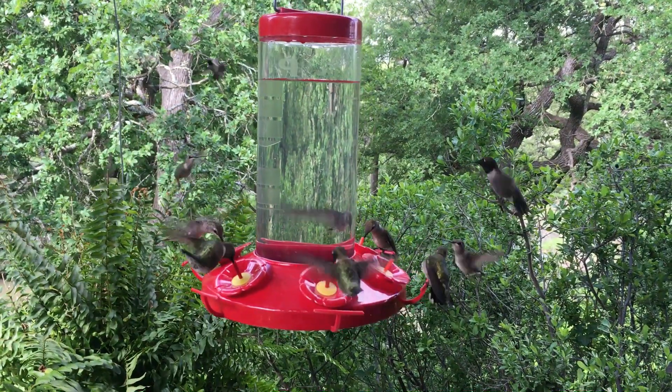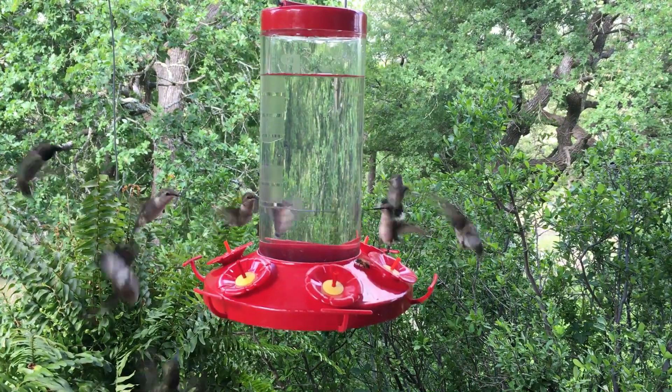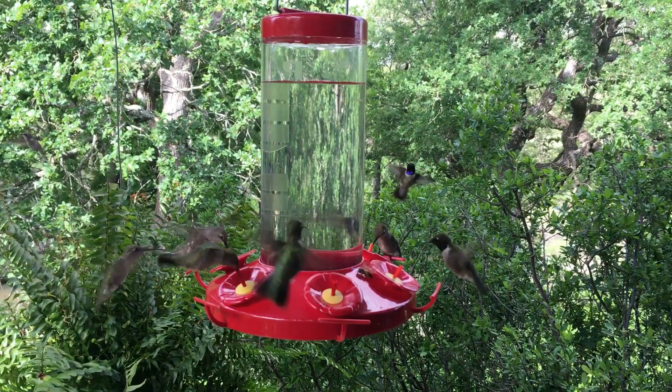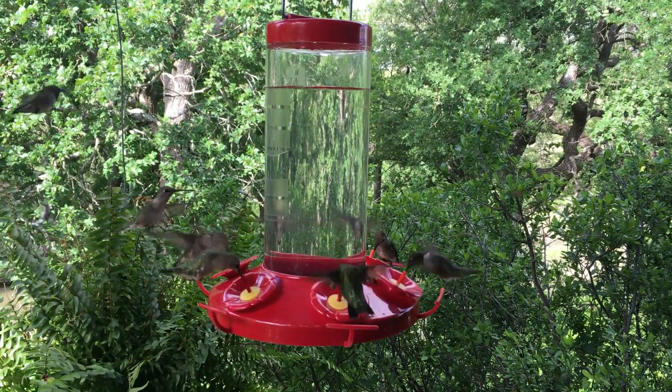I don't have any idea how many hummingbirds come through in the course of a year, but they drink a lot. These are mainly black-chinned. We have a few ruby-throats come in during spring and fall migration, and then a random rufous hummingbird coming in during fall migration.